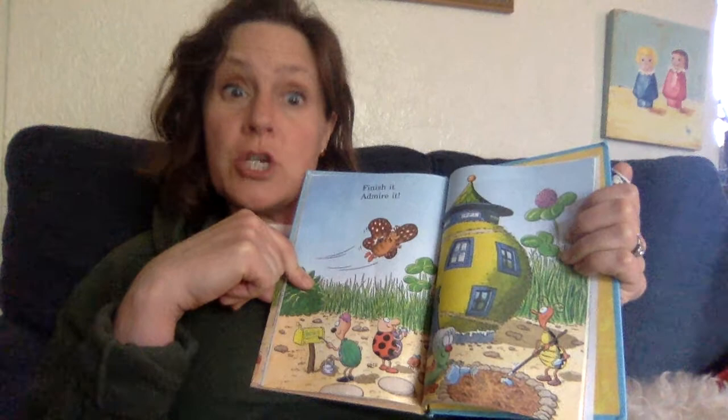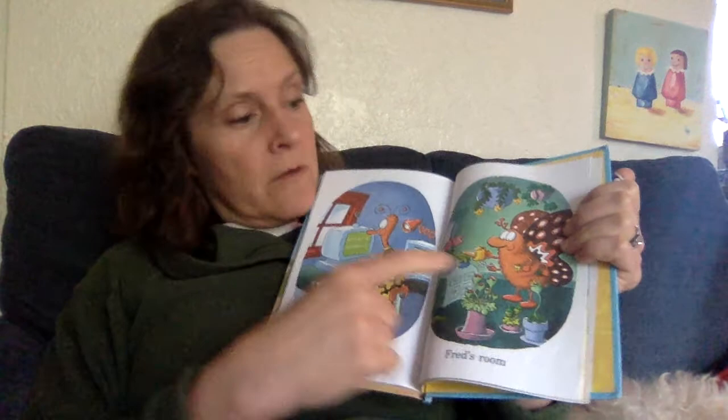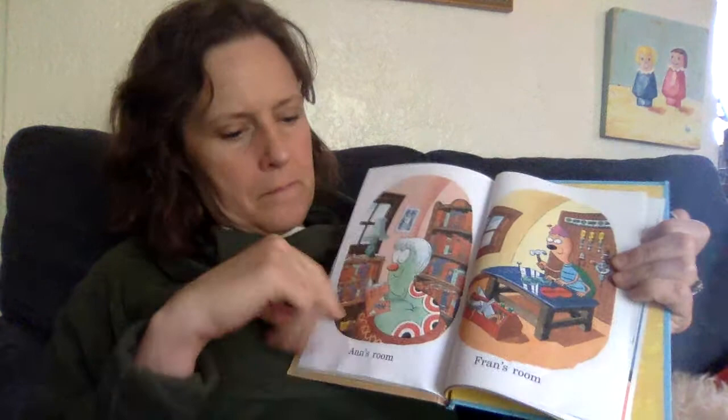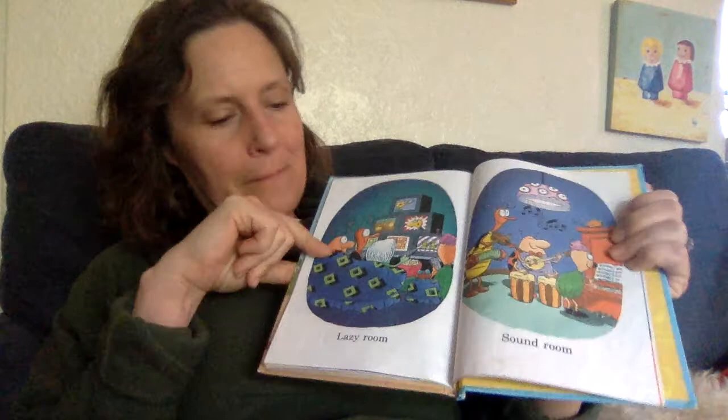Ed's room. Fred's room. Ann's room. Fran's room. Spot's room. Dot's room. Crazy room. Lazy room. Sound room. Ooh, this one's our favorite. Round room.